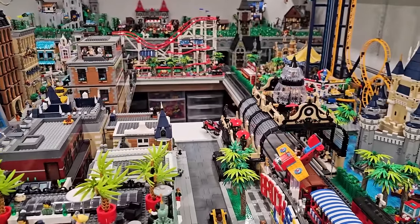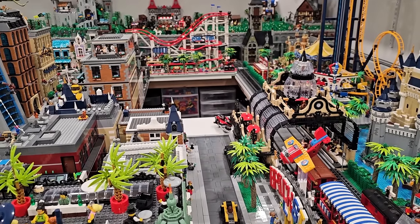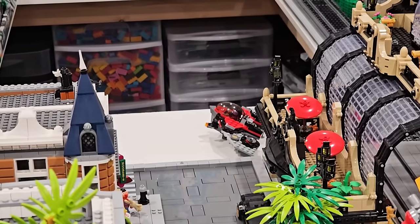Taserface is chilling — I don't know why Taserface is there. He needs to be put in the LEGO City. Do you see him? He's right there — Taserface from Guardians of the Galaxy.